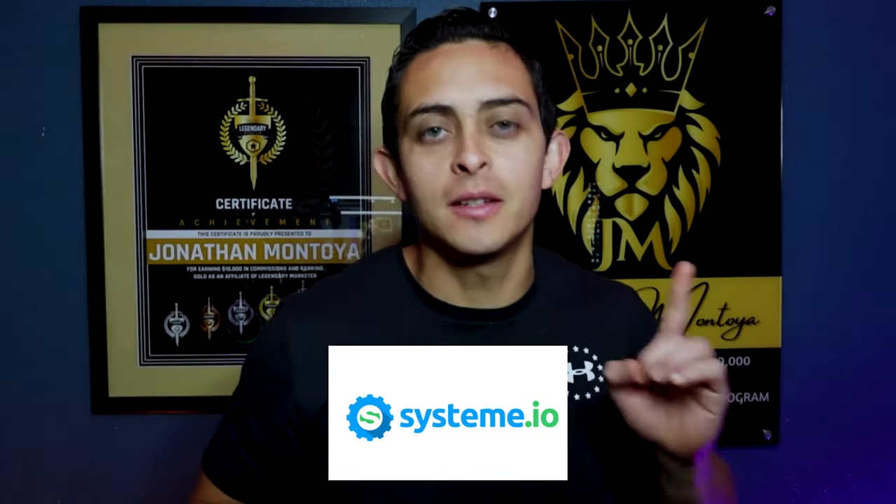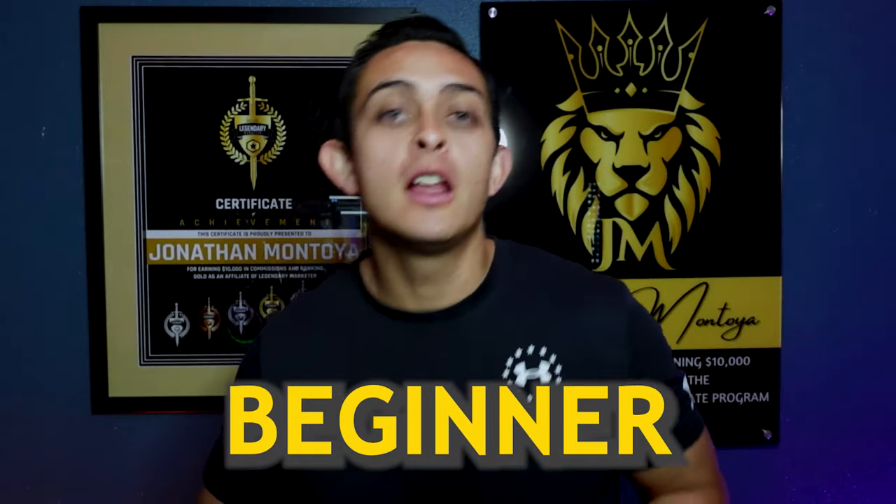I'm going to show you three ways to make your first $1,000 with Systeme.io. This is perfect if you are a complete beginner and you want to start making money online absolutely free.